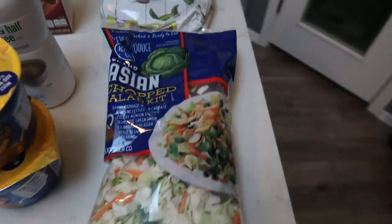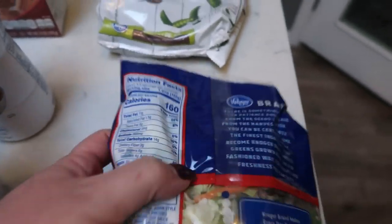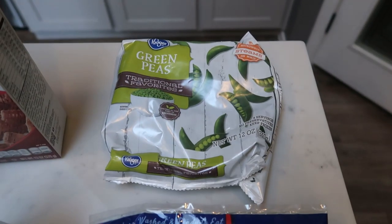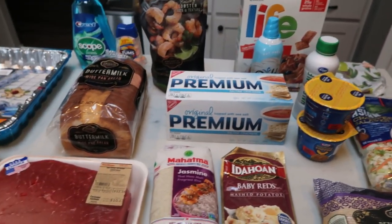Lastly, a couple of veggies. I grabbed a Kroger Asian Chopped Salad Kit — it just sounded really good and the calories aren't too bad; I'll put the points on screen for you. And then a bag of frozen peas for an upcoming recipe. That is everything I picked up besides the water at Fred Meyer.